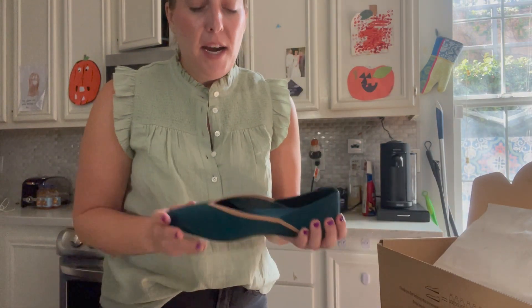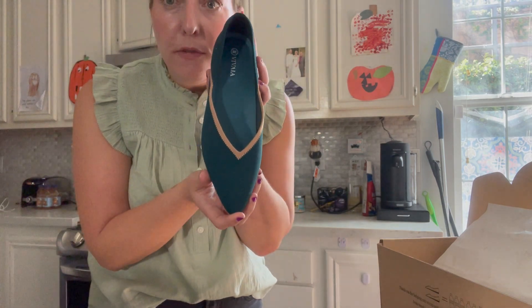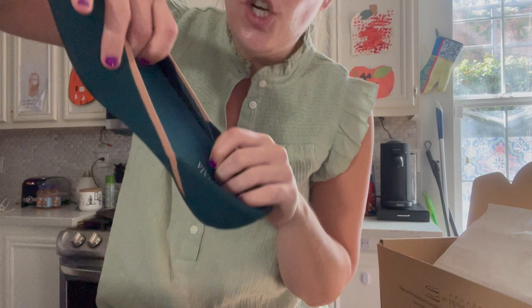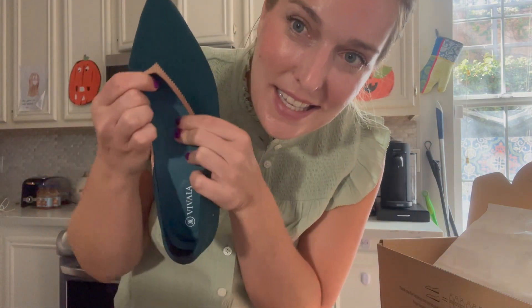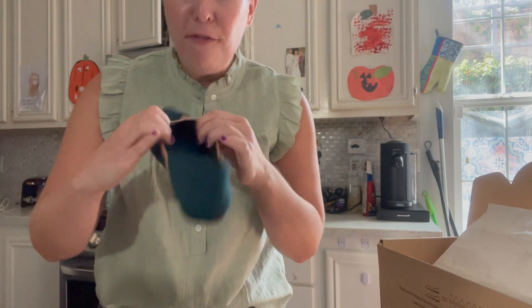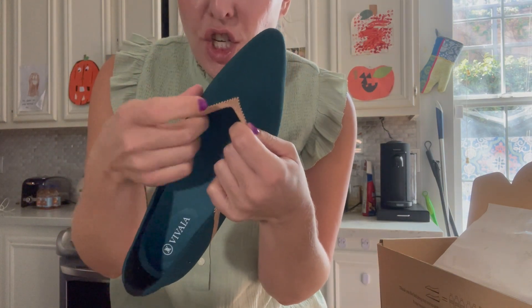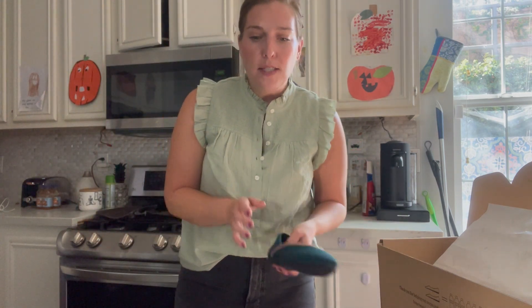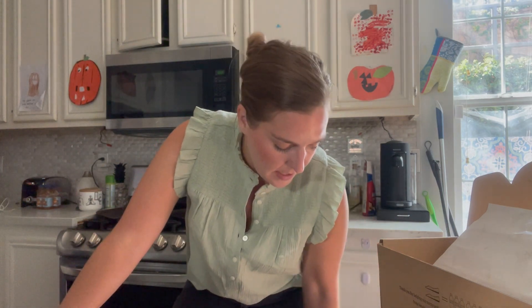So this is the first pair that I got — how beautiful are these? They also have cushion insoles inside of the shoe so you don't have to worry about getting those separately. The fabric on the outside of the shoe is very breathable, so if you're like me and your feet sweat like crazy you are absolutely going to love these. I thought these would be really cute for fall and even carrying into the winter season.